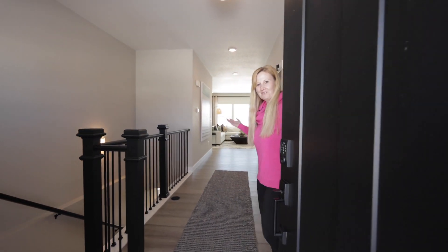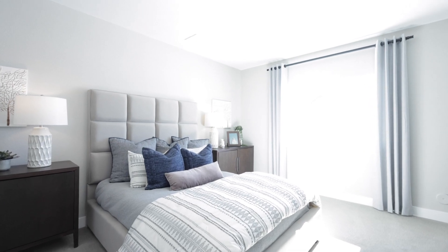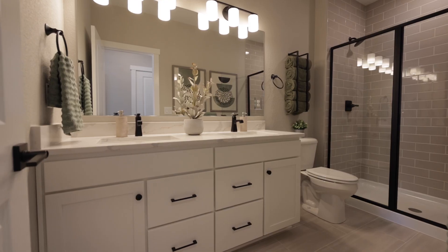Welcome to the Somerton Floor Plan. The Somerton is the most spacious in the Villas collection. This floor plan features two bedrooms and two baths on the main level, as well as a flex space.